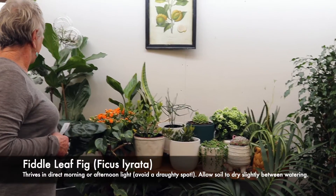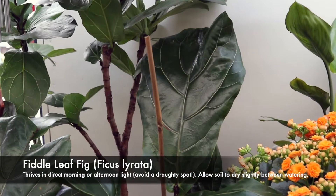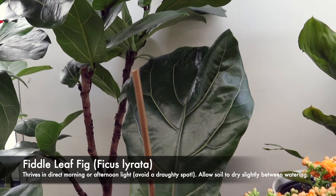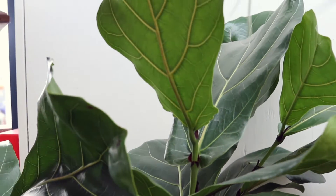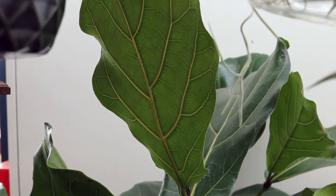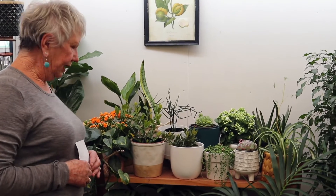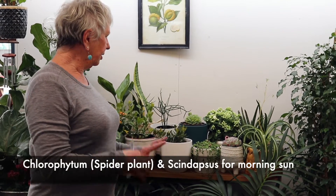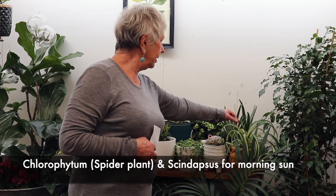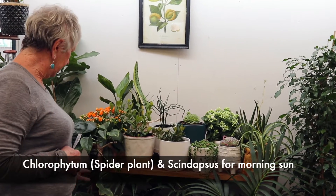Ficus elastica can actually take direct sunlight. A good time to move them is if you do want them in that hot afternoon sun — late winter, early spring. Get them used to that hot sun coming in and they will thrive, which is great. There are quite a few things to choose from. A lot of other things tolerate more morning sun, so direct morning light — things like the chlorophytum — might get burnt in that hot afternoon sun.